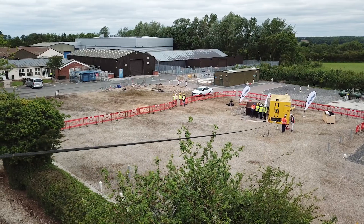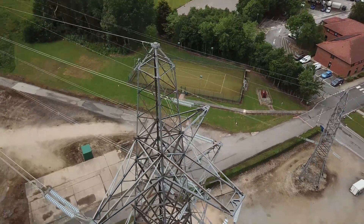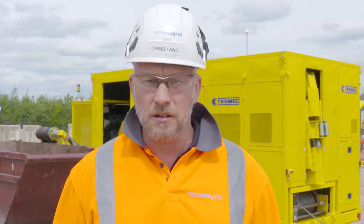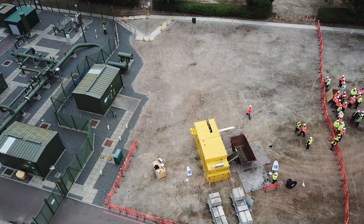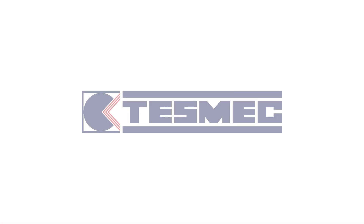Being here today at the National Grid Training Centre means so much to us because they are one of the most prestigious transmission operators worldwide. For National Grid to be involved in this project in collaboration with TESMEC has been very interesting from the start. The benefits of the machine are going to be huge in the future, with time savings and cost savings which can be rolled out between contractors or within the company. Thank you.